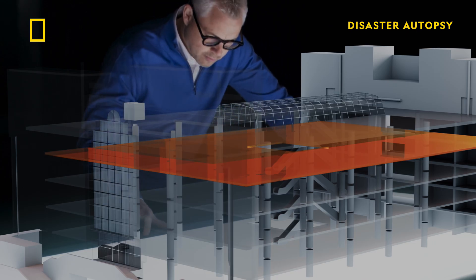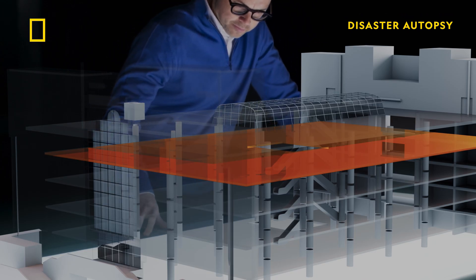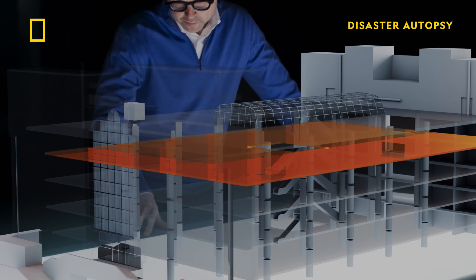The structural load calculations for the roller rink suggested that it would need to support about one ton per square meter. When it's changed to a restaurant floor, the load goes up to about one and a half tons per square meter, but they don't recalculate. And that's a very significant increase in load.